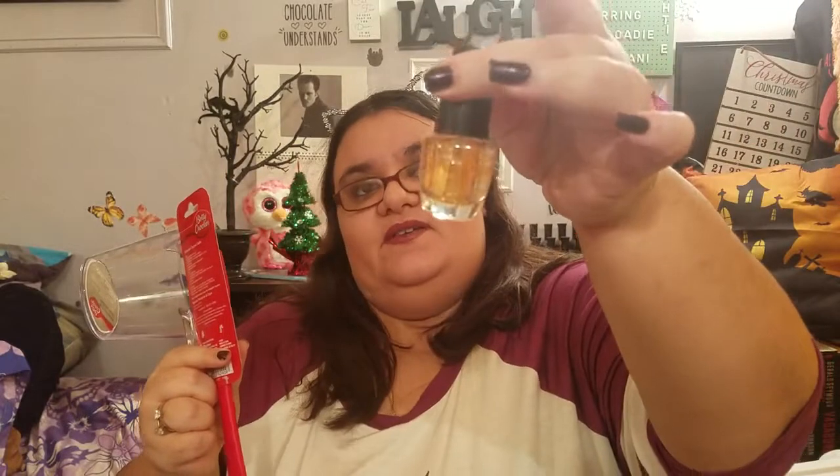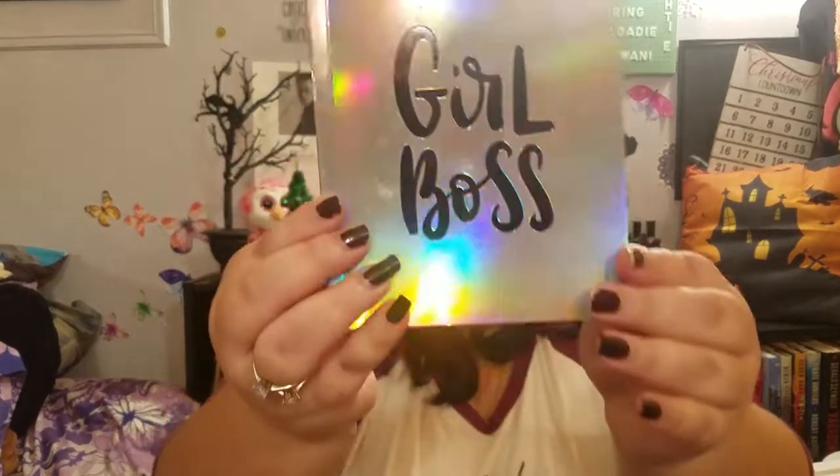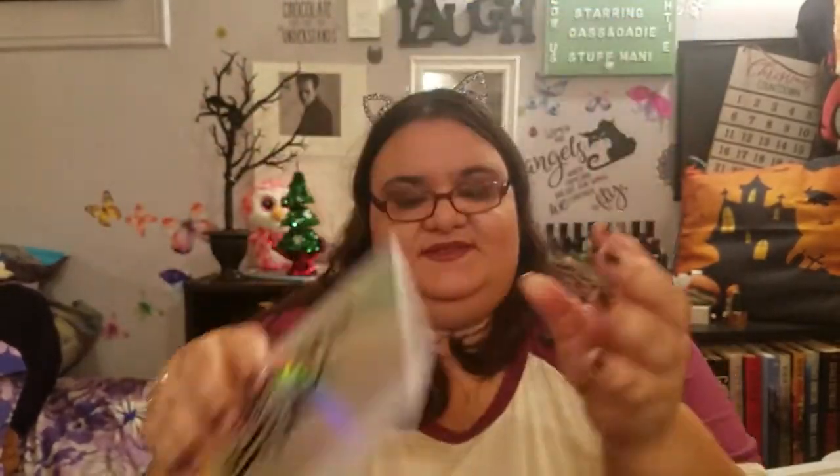These two go together — a Betty Crocker mixer with a little spout, and a little spatula scraper. I plan to use them to make my own nail polish. I'm going to take this LA Color Super Strength Nail Builder and mix it with loose eyeshadow or loose highlighter to create a custom nail polish. I also got this holographic one that says 'Girl Boss' to test it out. If it's successful, I'll make a video.